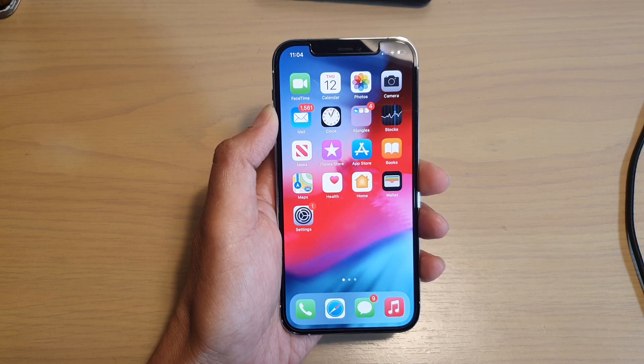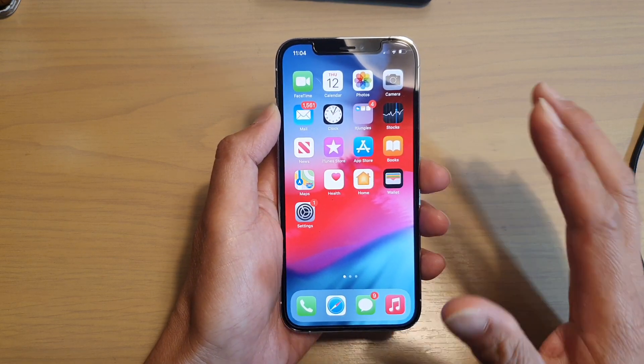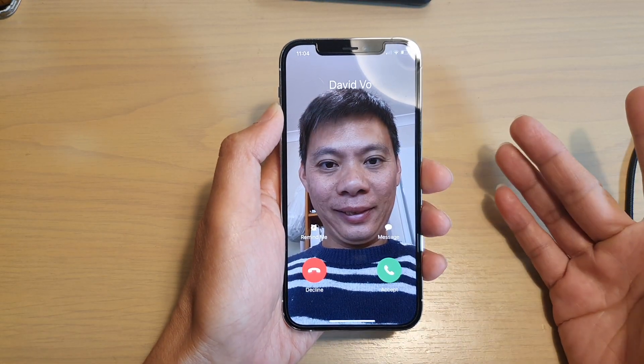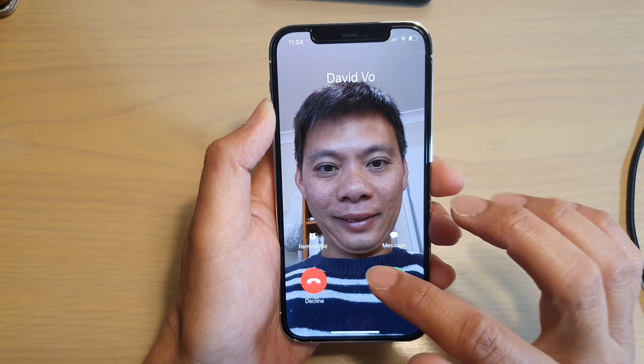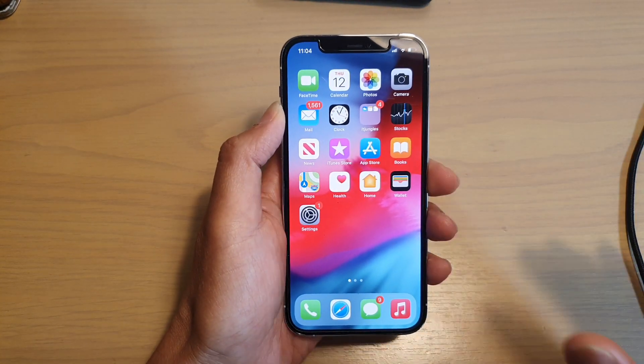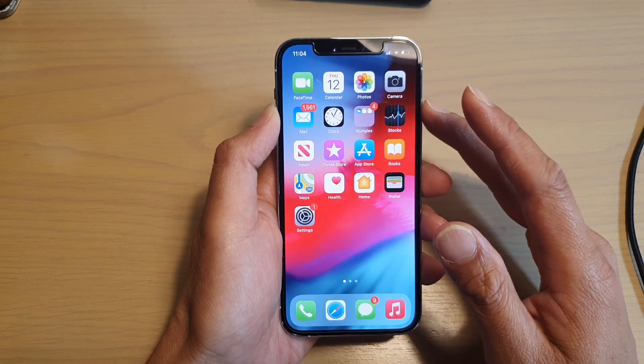So when you receive incoming calls, you certainly hear the calls become low as soon as you pick up your phone. You can see it's quite loud and then it just goes low straight away. The problem with this is that it is a setting from Face ID.